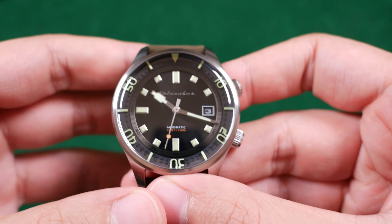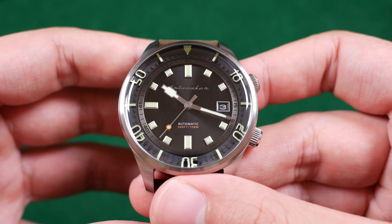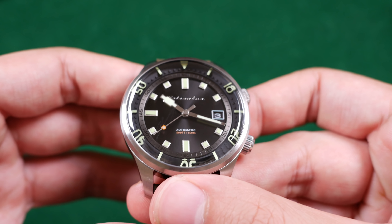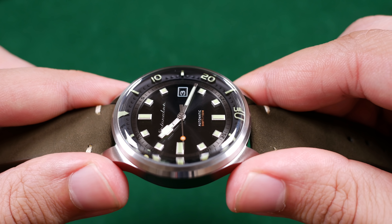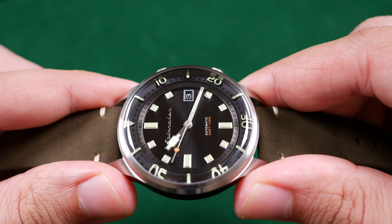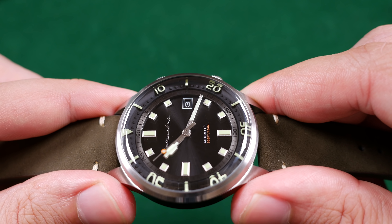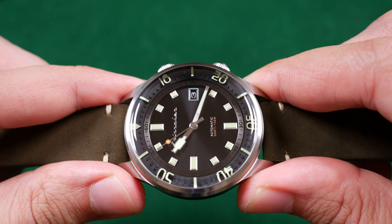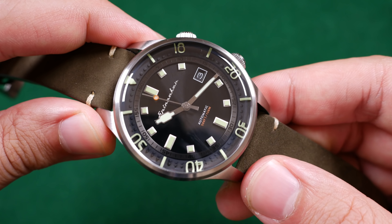The hour markers on this watch are extremely pronounced and are near four-dimensional on the dial. They project so far off the dial as if they're trying to remove themselves from its surface. I just love the dimensionality of this dial face, from the sunray-finished dial to the internal bezel — it's all just very lovely.